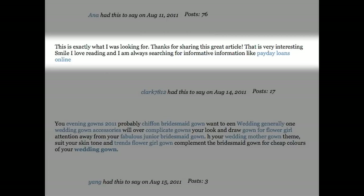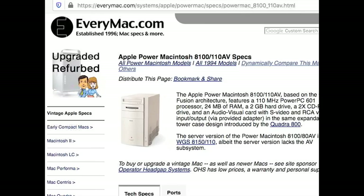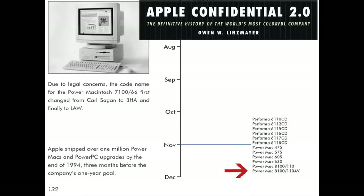One spam comment reads: 'This is exactly what I was looking for. Thanks for sharing this great article. I love reading and I am always searching for informative information, like payday loans online.' And there was no AV version of the 110 megahertz, so don't believe everymac.com or the book Apple Confidential 2.0.